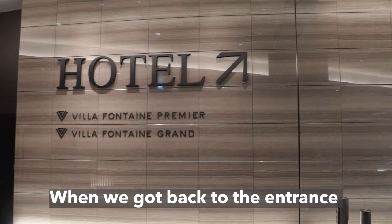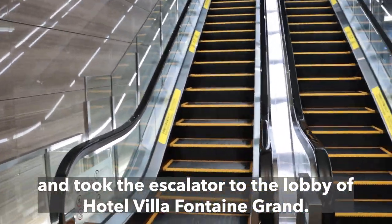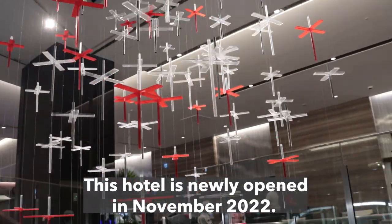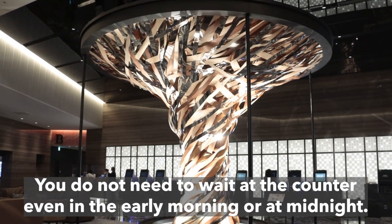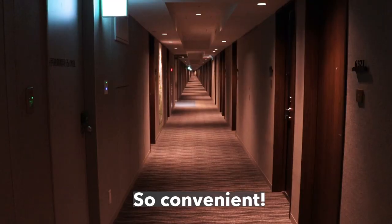When we got back to the entrance and took the escalator to the lobby of Hotel Villafontaine Grand, this hotel is newly opened in November 2022. Check-in and check-out counters are all unmanned. You do not need to wait at the counter, even in the early morning or at midnight. So convenient.